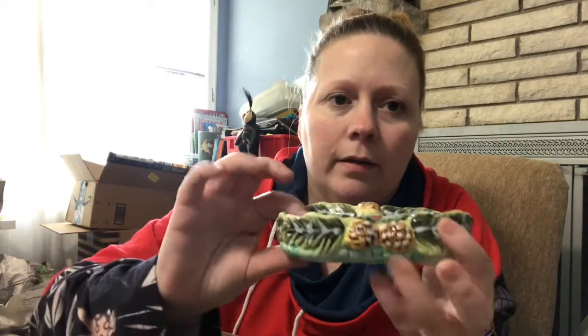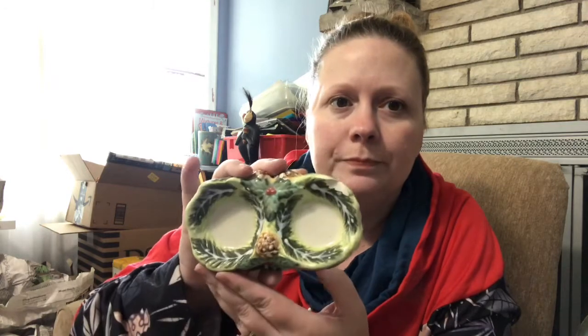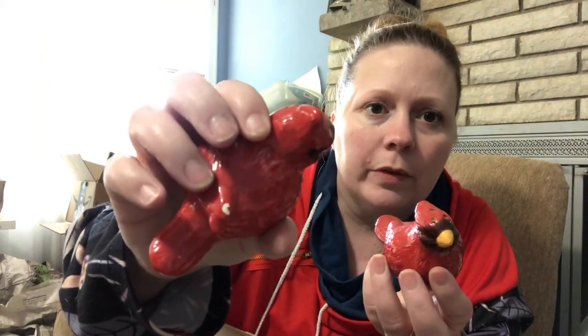My grandmother had a large collection of cardinals. In this box there's a cardinal salt and pepper shaker set that comes with a tray with little pine cones on it, but there's a chip on the tray which clearly affects the value. She didn't display the tray — it was in the box — and she used the cardinal shakers just for display. One cardinal does have a small chip on it as well.